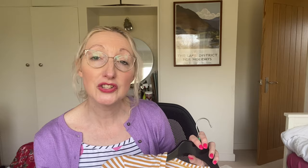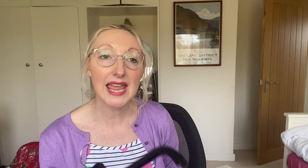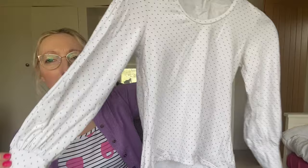This top gets a lot of wear over the winter months and when the weather's cooler. It's quite fitted through the body, and you can make it without the gathered cuff if you prefer. There's also a three-quarter length arm version available in the pattern pack. I'll show you the other version I made — a white cotton jersey with little black dots — exactly the same style, just a different colourway.